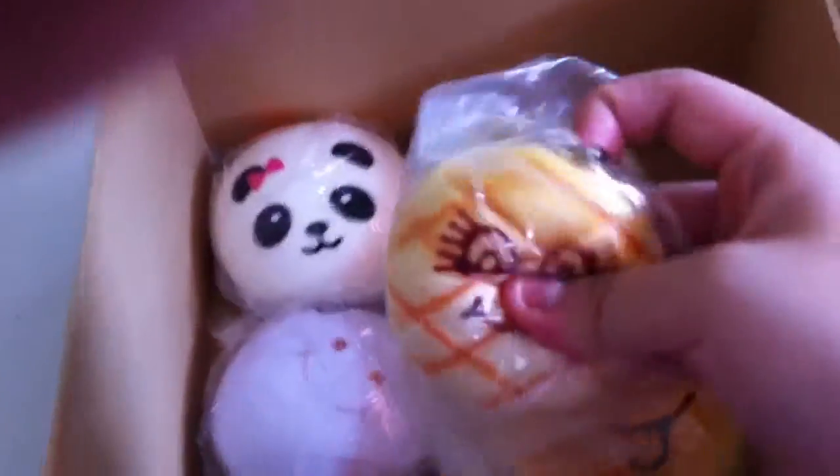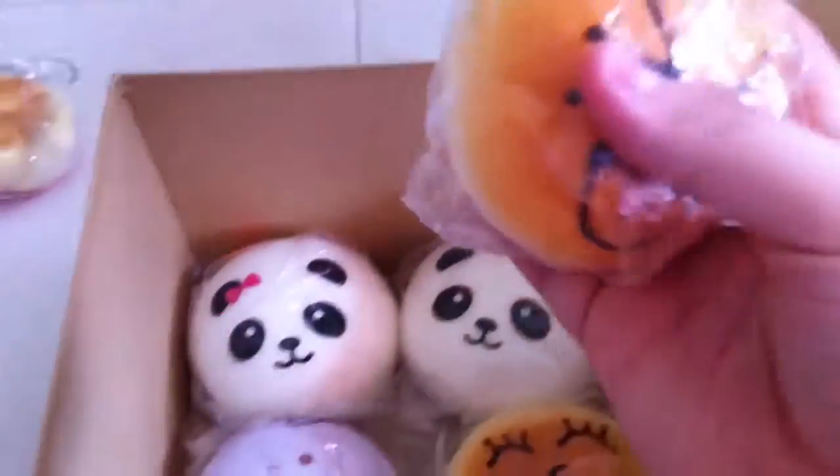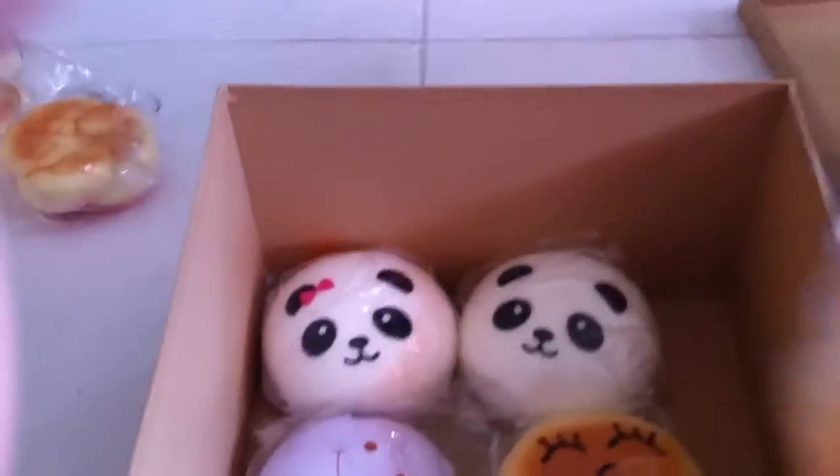This is from downtown. This is from Bodok. This one from downtown is really, really squishy. And for just $3.50, it's really not bad — as you can see, $3.50. So it's really worth it.